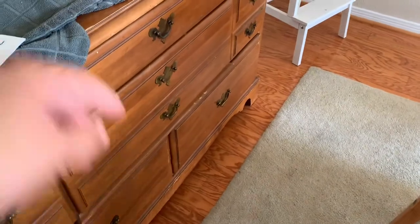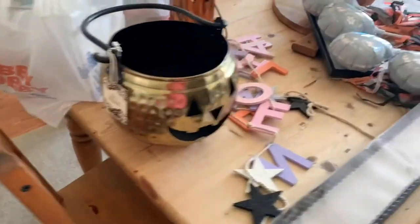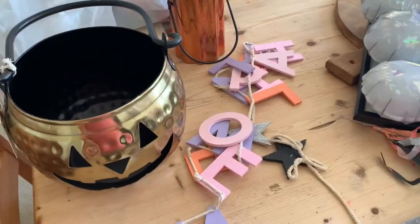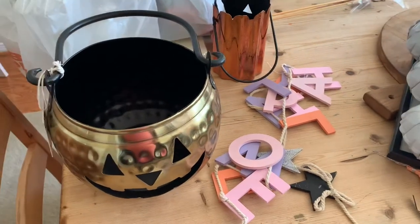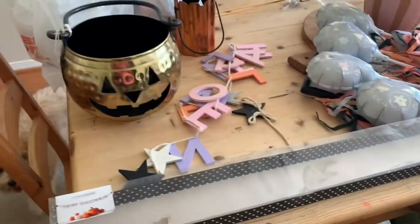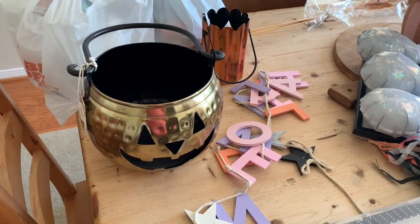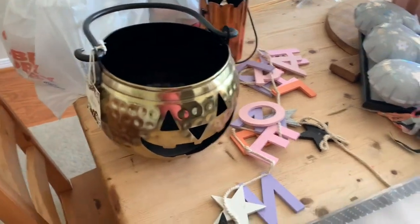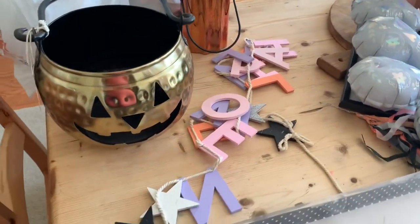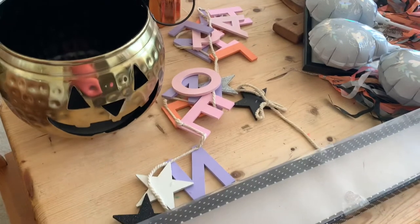I just pulled out our Halloween bin — it's not that big — but I also have these two drawers full of Halloween and fall decor. This is what I've purchased this year so far. I try to just buy little pieces here and there every year, and I usually try to purge every year by posting things on Facebook Marketplace or OfferUp, just to see how my style changes.